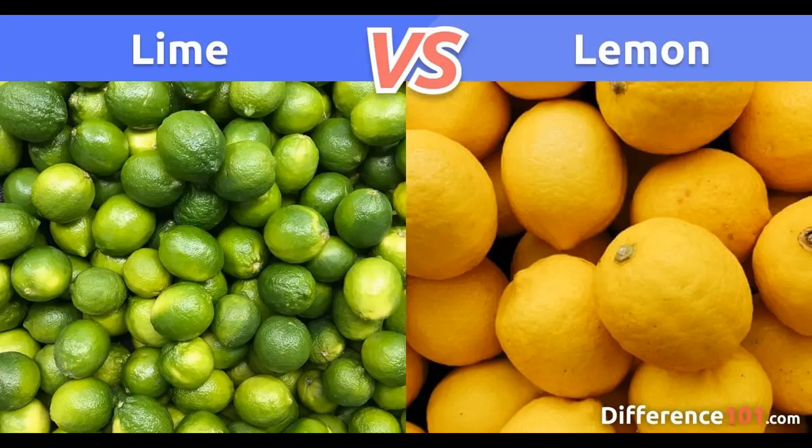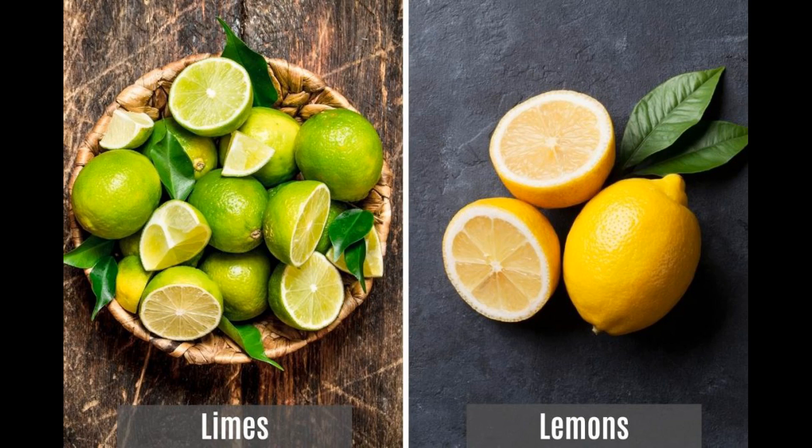Size: lemons can vary in size, but they are generally about 2–3 inches (5–7.5 cm) in length and have a diameter of 1.5 to 2 inches (3.8 to 5 cm). Color: lemons are known for their bright yellow or yellow-green skin. When ripe, they have a vibrant, sunny yellow color.